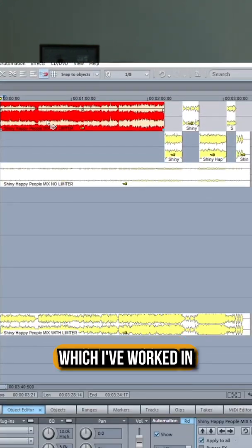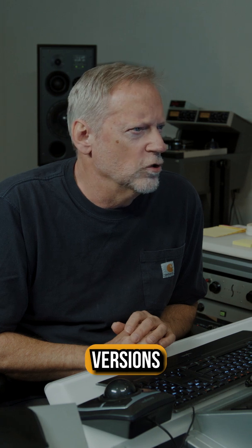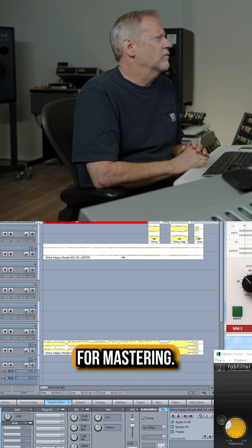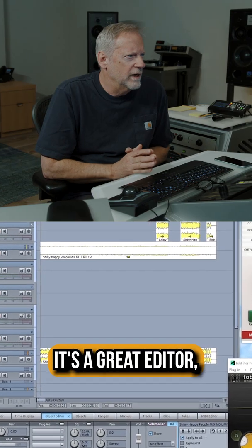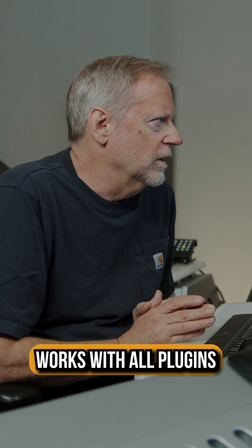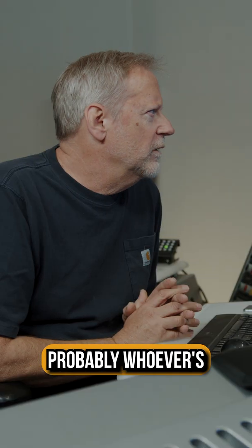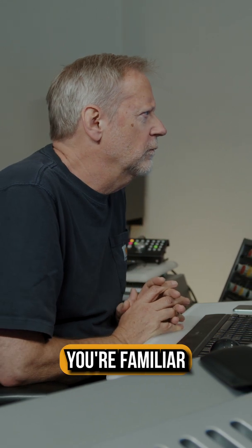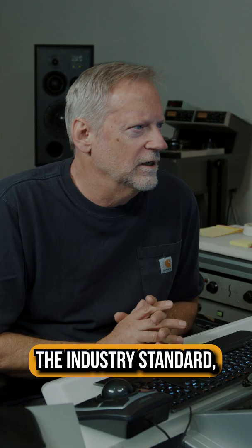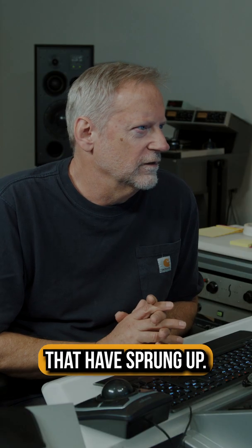This is Sequoia, which I've worked in — in various versions — since the late 90s when it first came out. It's very good for mastering, it's a great editor, very flexible, sounds great, works with all the plugins that we need, and it rarely crashes. Whoever's watching this, you're probably familiar with Pro Tools, which is basically the industry standard, although there are quite a few other workstations that have sprung up.